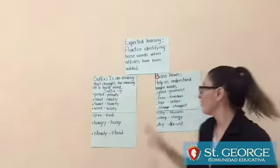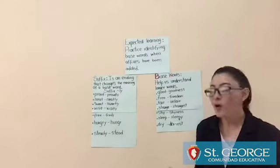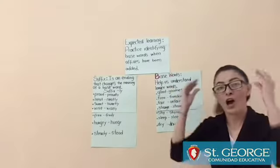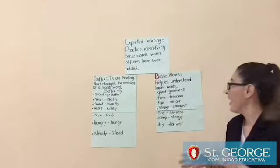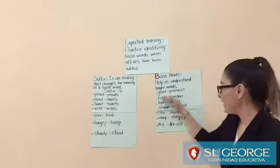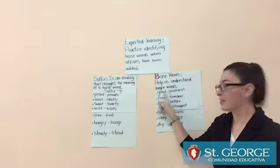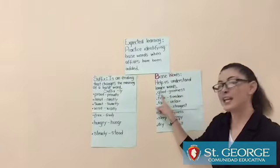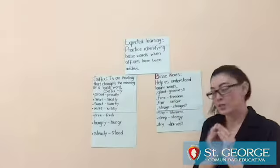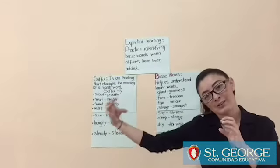Okay guys, let's start with the topic base words. Base words help us understand longer words. Let's read examples and I will explain. For example: good, goodness. In this case, good is the base word and goodness is the longer word.